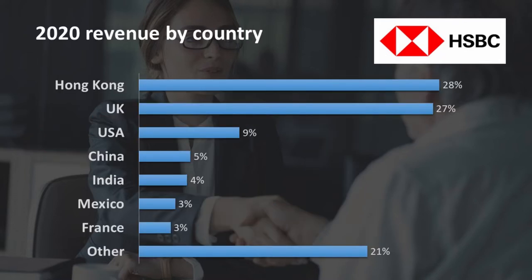Although HSBC is active on all continents, more than a quarter of its revenue and most of its profit is generated in Hong Kong. Hong Kong is also where HSBC was founded in 1865 as the Hong Kong and Shanghai Banking Corporation.